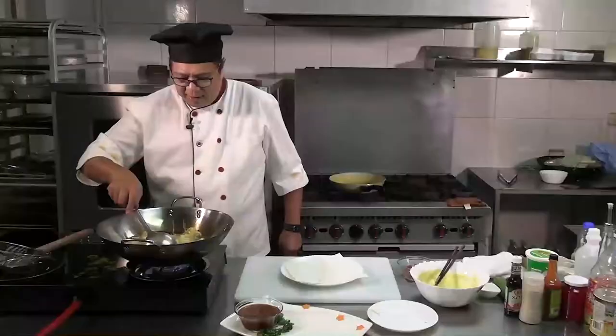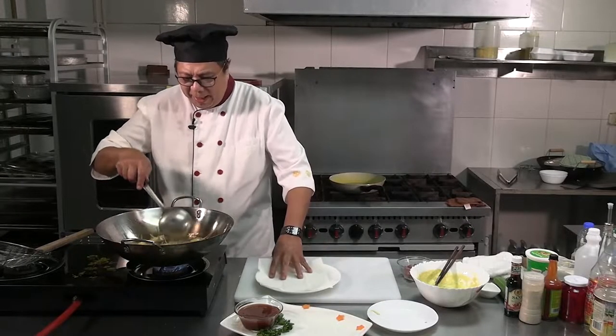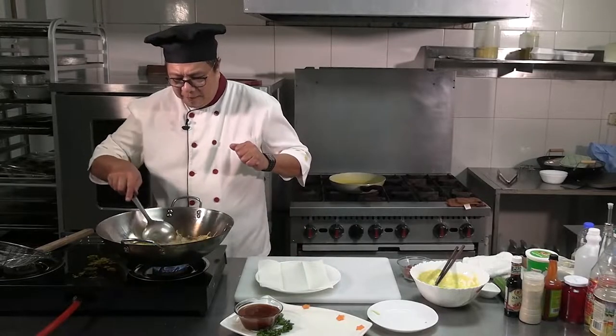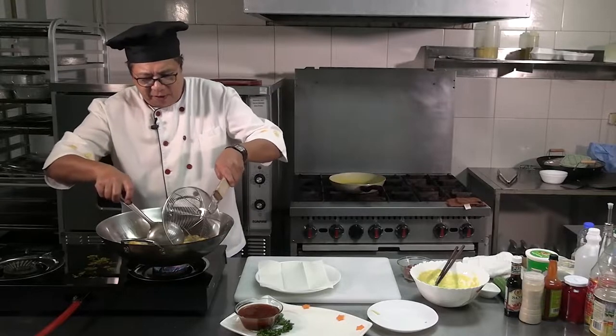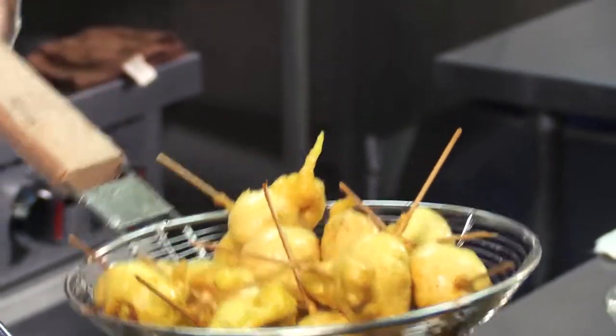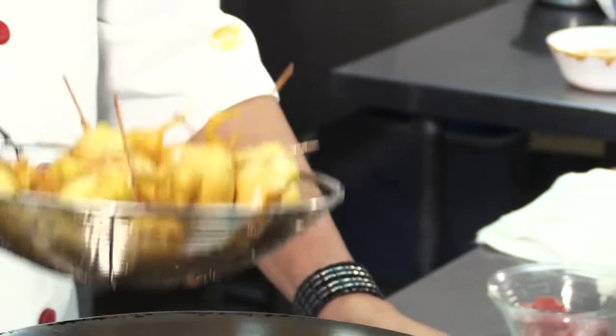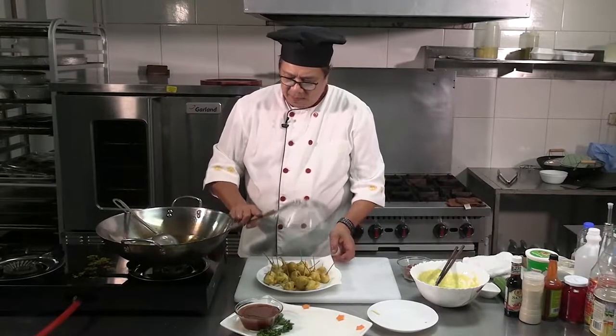All right — look at that beautiful brown. That means it is about time to remove from the pot. It's very easy, and it's a very beautiful snack for the whole family and friends. Make sure we drain off a little bit. Let's pick it up and put it by the paper towel.